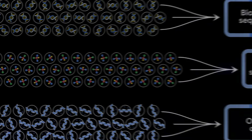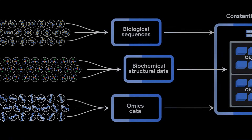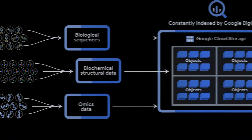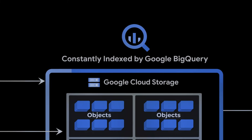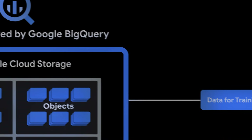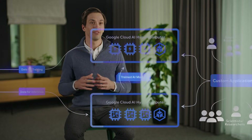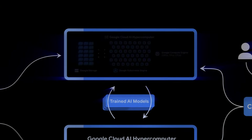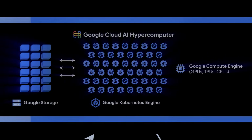First, we need to ingest, process and manage this massive data for machine learning. We leverage Google Cloud Storage to do that, and separate the data according to governance needs. We then index all of this data in Google BigQuery, so we leverage Bigtable and BigQuery to serve data to the models. We leverage Google Cloud's AI hypercomputer to manage our fleet of TPUs and GPUs, which are orchestrated by the Google Kubernetes engine to auto-scale resources based on demand.